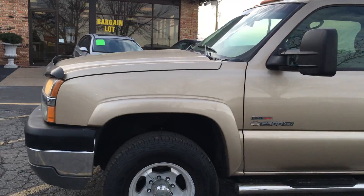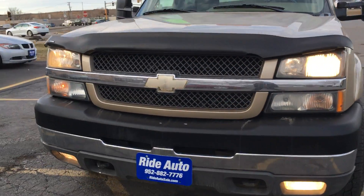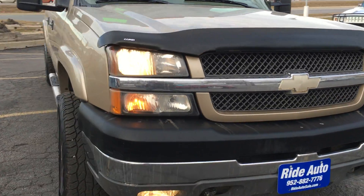Clearance lights on top, bug deflector, fog lights, tow hooks, and engine block heater. Of course, this truck is loaded up and it's clean.